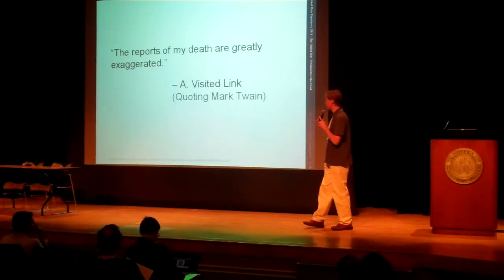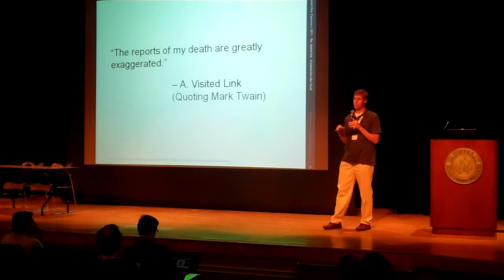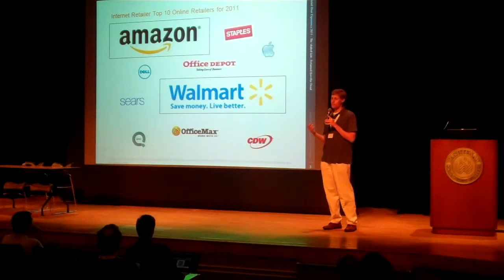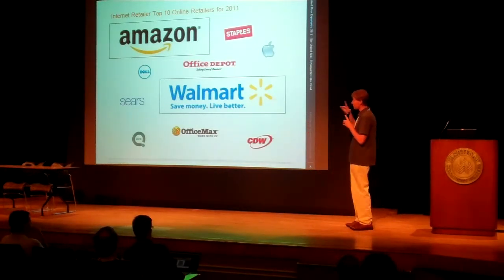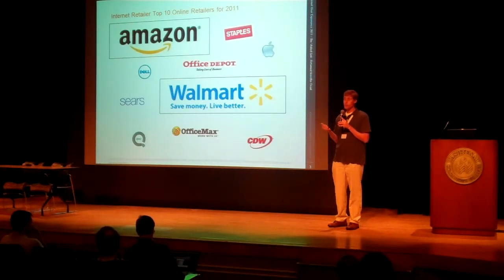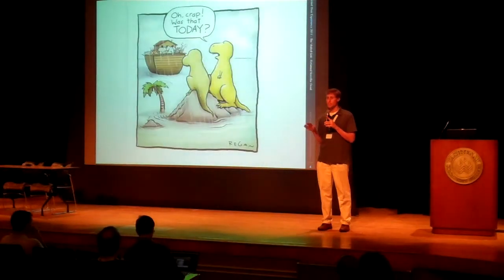But now, contrary to what the Visit Link might want to argue, I think the experience tells us that the number is much less today. Case in point: the internet retailer top 10 retailers for 2011. Of these, only two of them were actually making effective use of the Visit Link. And if we looked at the top 100, we'd actually find that that percentage is much lower.